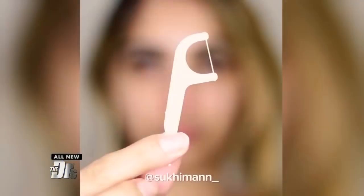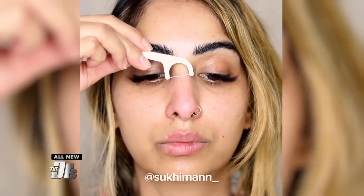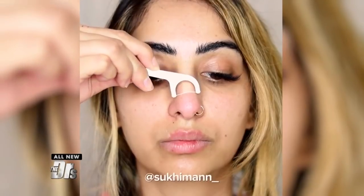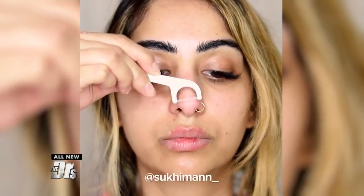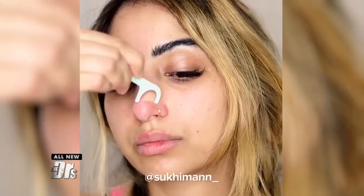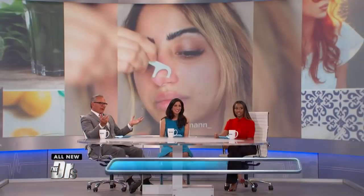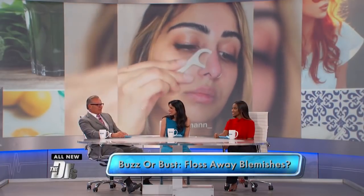The internet is buzzing with this beauty blogger's creative way to remove blackheads. She opens up her pores with a hot towel, then uses a dental floss pick to extract blemishes. Now, beauty bloggers everywhere are posting their own videos on how to treat their skin, and I guess they're blackheads. But can you really floss away your blemishes?